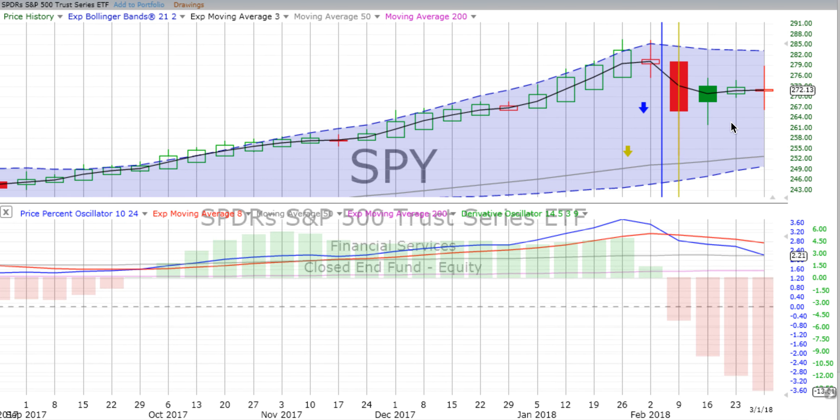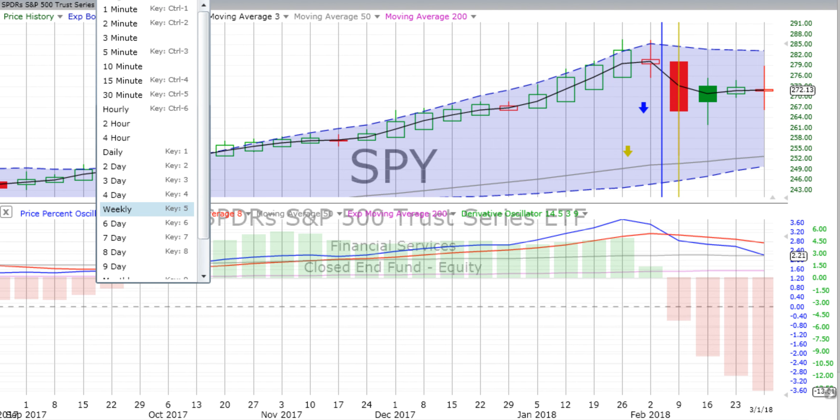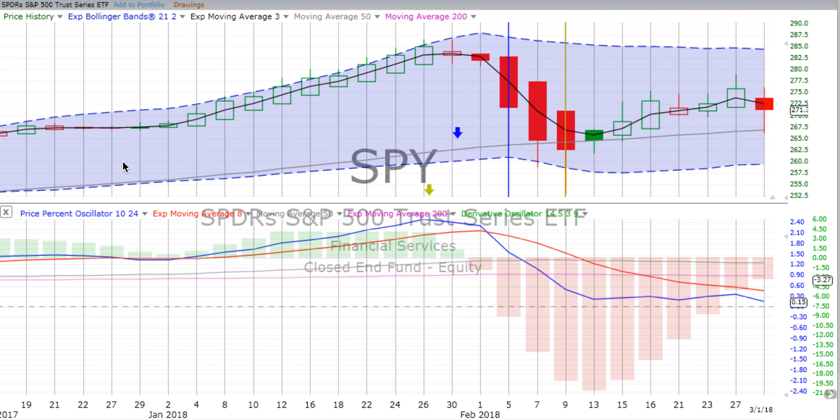Let's jump into these charts and see what we see. That green candle that started out for the week has now turned red and is a spinning top, meaning uncertainty tending down. Derivative oscillator gaining downward momentum on the weekly chart. The price percent oscillator heading down strongly as we tune in a little deeper.